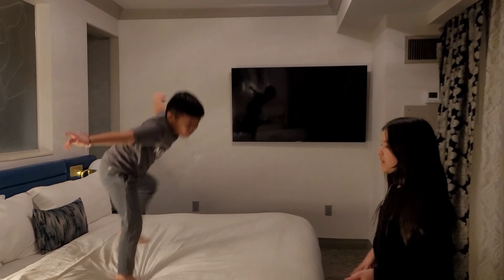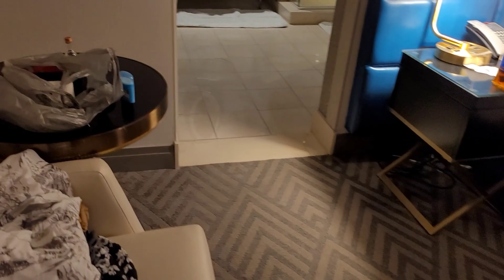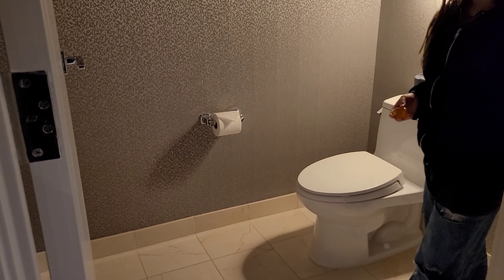And here is the master bedroom. It basically has a TV. This is the master bedroom and we have a toilet inside the master bathroom.